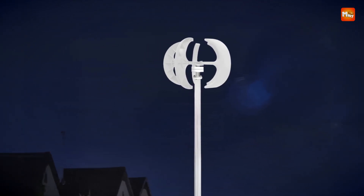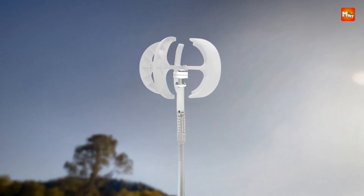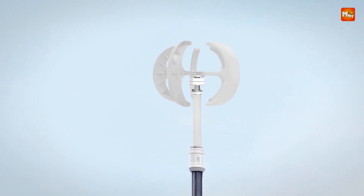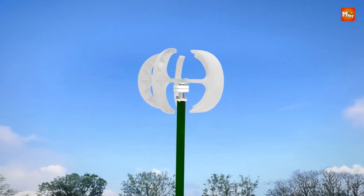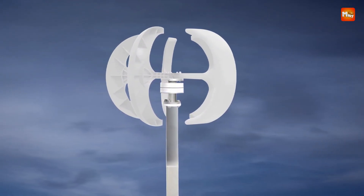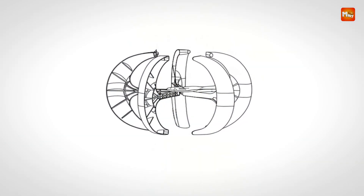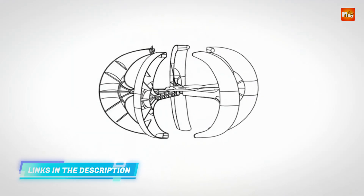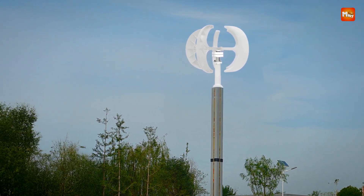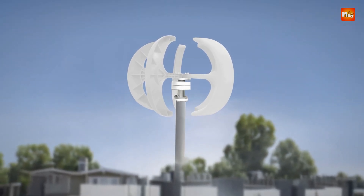Not only does this wind turbine produce energy efficiently, but it also contributes to a cleaner environment. As a renewable energy source, it eliminates the need for fuel, produces no emissions, and significantly reduces the impact on air and water quality. The controller comes with an IP67 waterproof rating, allowing it to function reliably in wet and extreme conditions, further enhancing the turbine's longevity and performance. Its ease of installation is another key advantage, as it comes with all the necessary components and a clear English manual that simplifies the setup process. The open design and smooth surface make it easy to clean and maintain, ensuring it remains in optimal working condition over time.